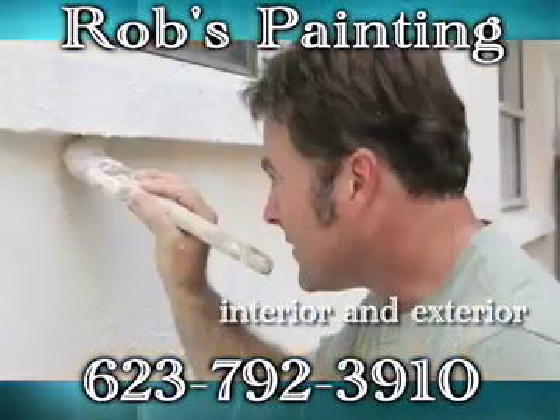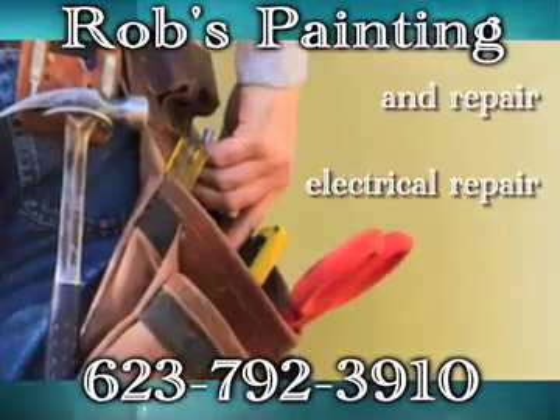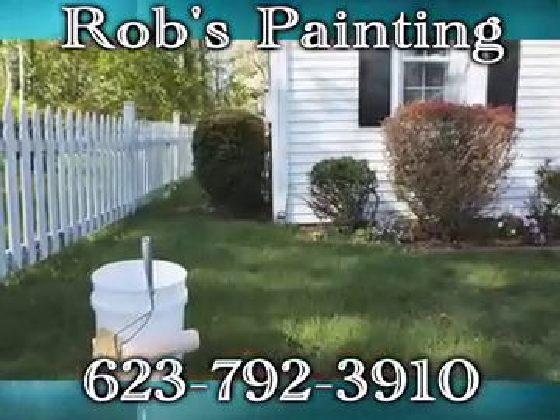Including interior and exterior painting, flooring installation, home improvement and repair, drywall installation and repair, electrical repair and more. So for all of your painting and home repair and improvement needs, call Rob's Painting today.